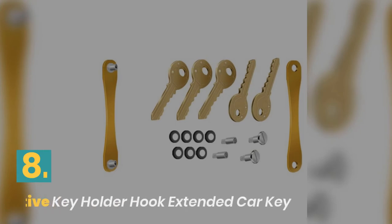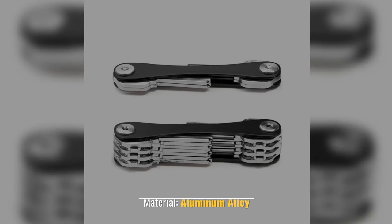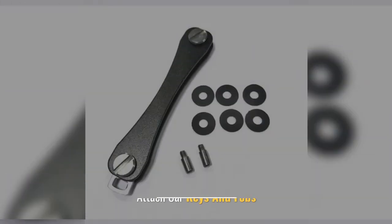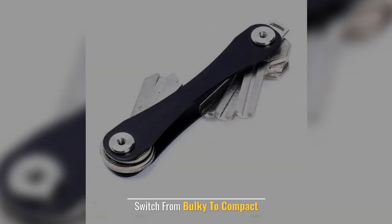Number 8: Creative Key Holder Hook Extended Car Key. Material: Aluminum Alloy. Support: Drop Shipping Wholesale. Attach Car Keys and Fobs. Switch from Bulky to Compact.